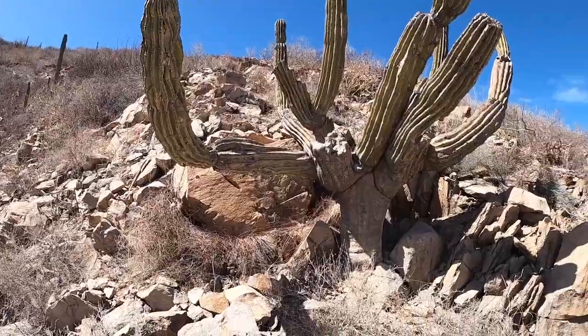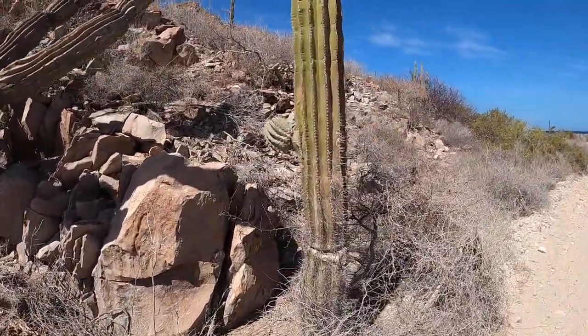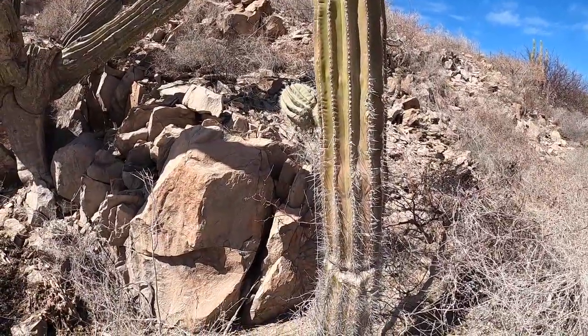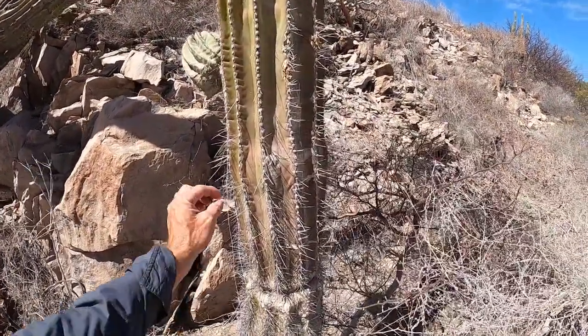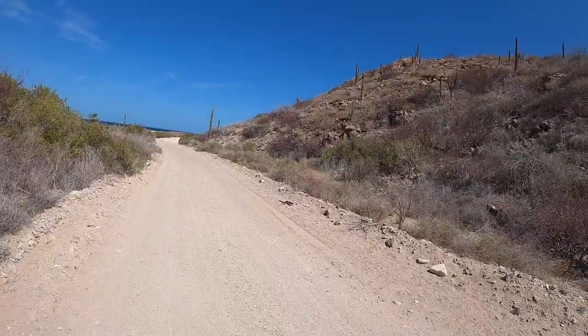These don't have spines - oh, here we go. This one's spiny down below. So are the birds taking all these spines off? Somebody is. The ravens.